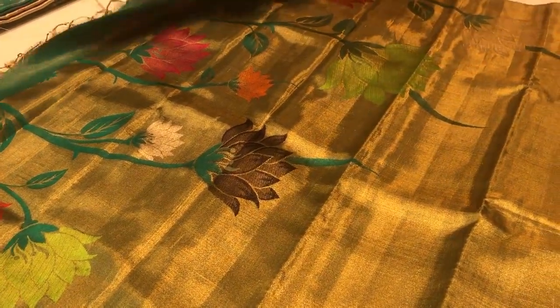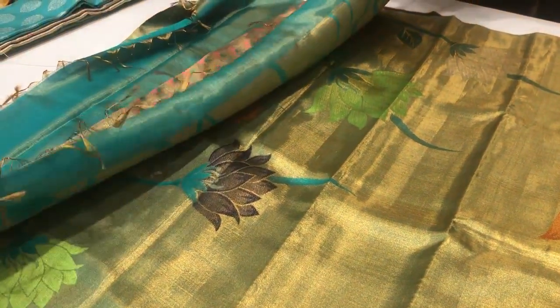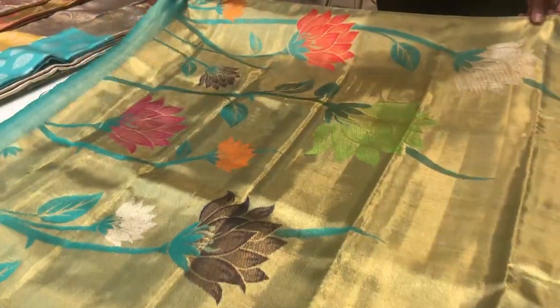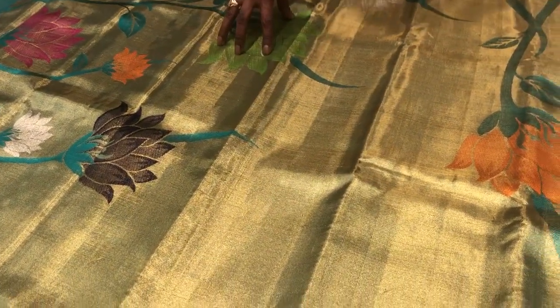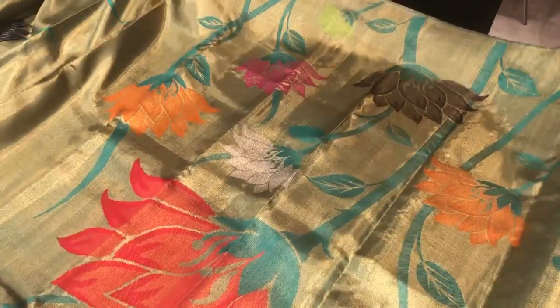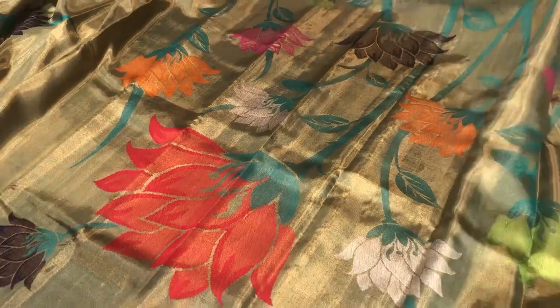The saree is pure tissue, pure gold — pure tissue with a gold weave. It has got a blue in the warp and gold weave in the weft. In the floral, you have a lovely red meena, green meena, and a pink and navy blue meena work. This saree is very special not only for its beautiful floral multicolor design, but it is also a rising saree.